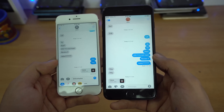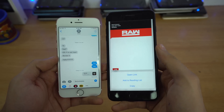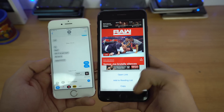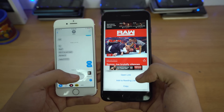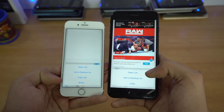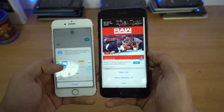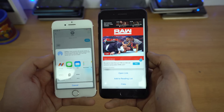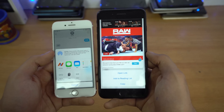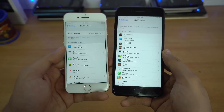Another thing noticed in iOS 11 is link sharing. In iOS 10, 3D Touching a link in the Messages app gave three options: open the link, add to reading list, or copy. Now in iOS 11 there's a fourth option — Share — so you can instantly share to compatible apps like Mail, Reminders, Notes, or AirDrop it directly to your Mac or other iOS devices.